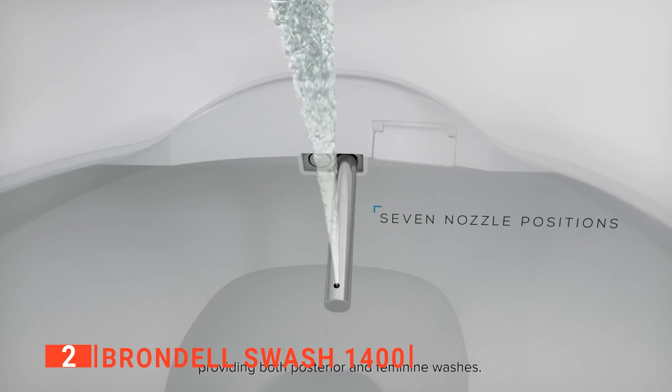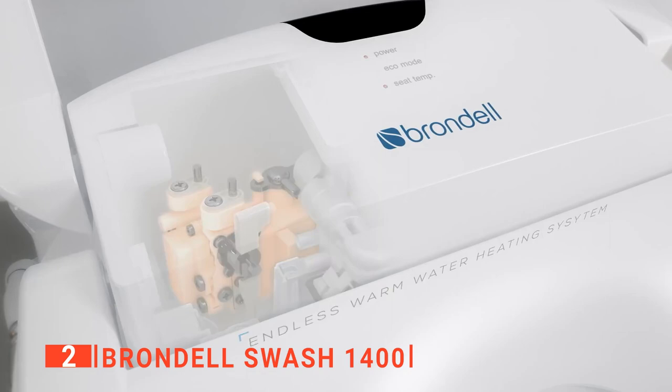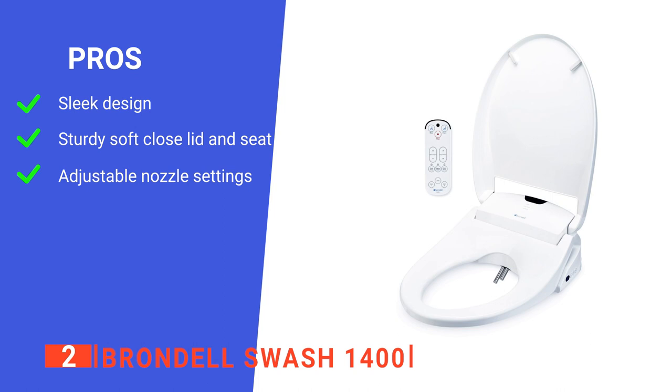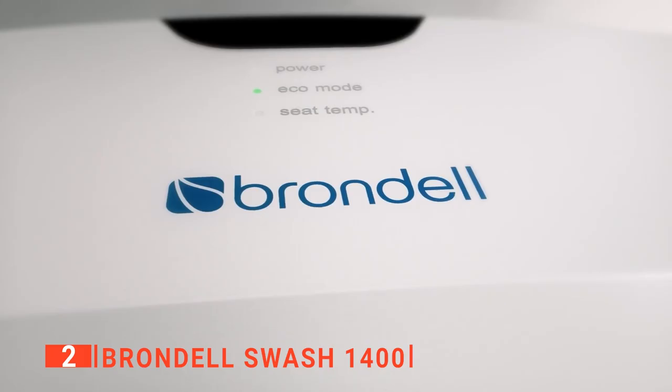The nozzle position is fully adjustable in all wash functions and can even oscillate back and forth for a better clean. We can attest that the warm air dry function works excellently, being both quick and comfortable to use. Its pros are: it has a very clean, modern look, its soft closing lid is excellent, and it has a range of customizable wash options. However, its tankless design means there's a delay before the cleaning process begins. The Brondel Swash 1400 is a very ergonomic device for those wanting utmost comfort during their ablutions.